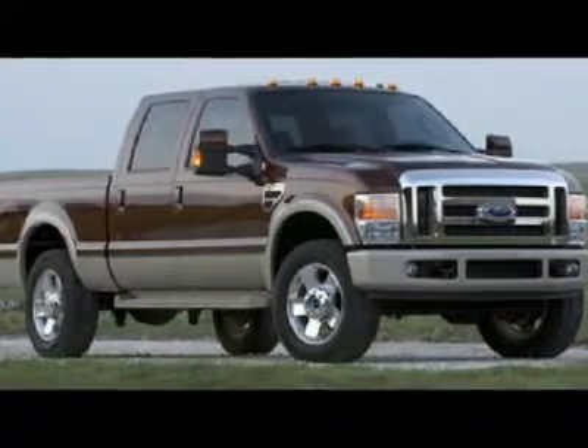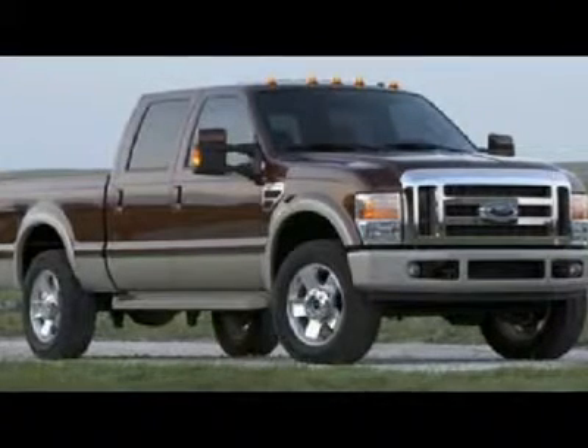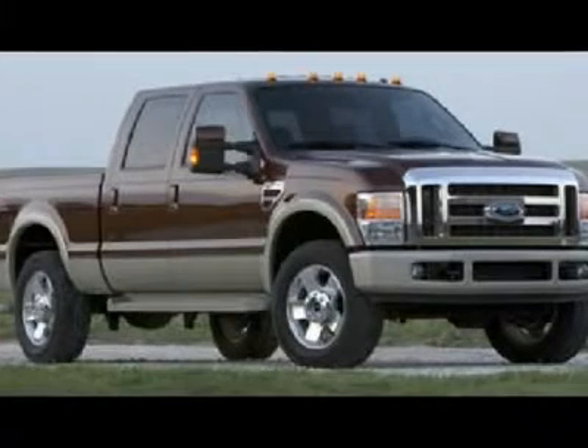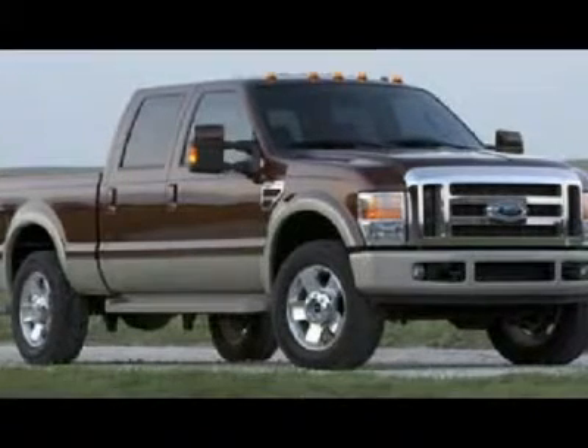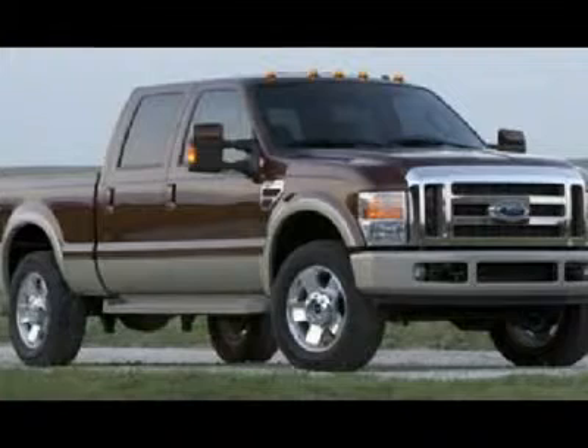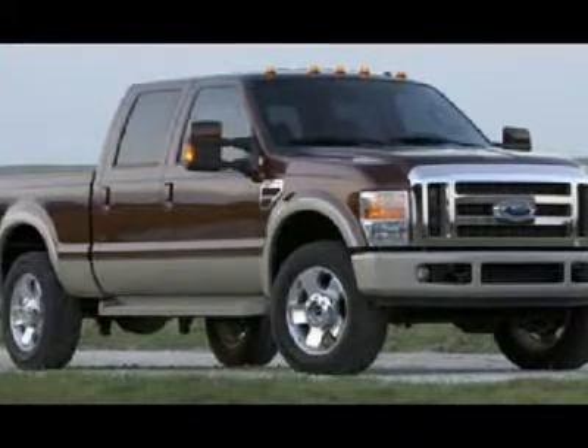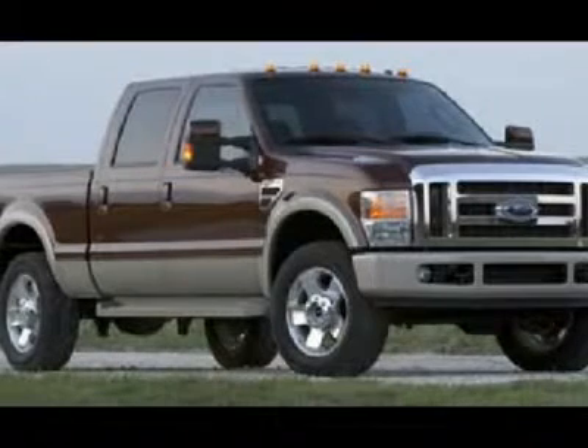Full towing package with receiver hitch, wiring, and transmission cooler. Raised 20K fifth wheel hitch. Factory integrated tow command electric brake controller. Factory camper package with anti-sway bars, 3.73 gears, power scope, power heated, power telescoping mirrors.